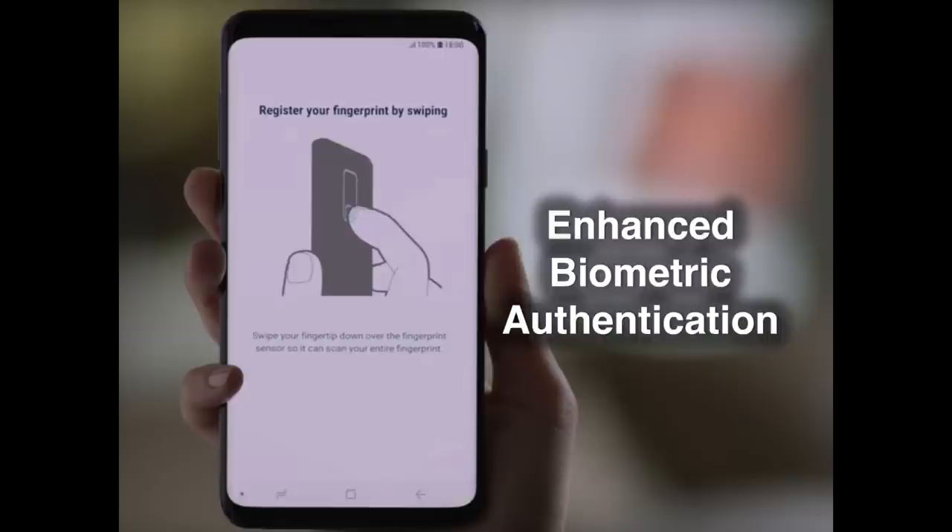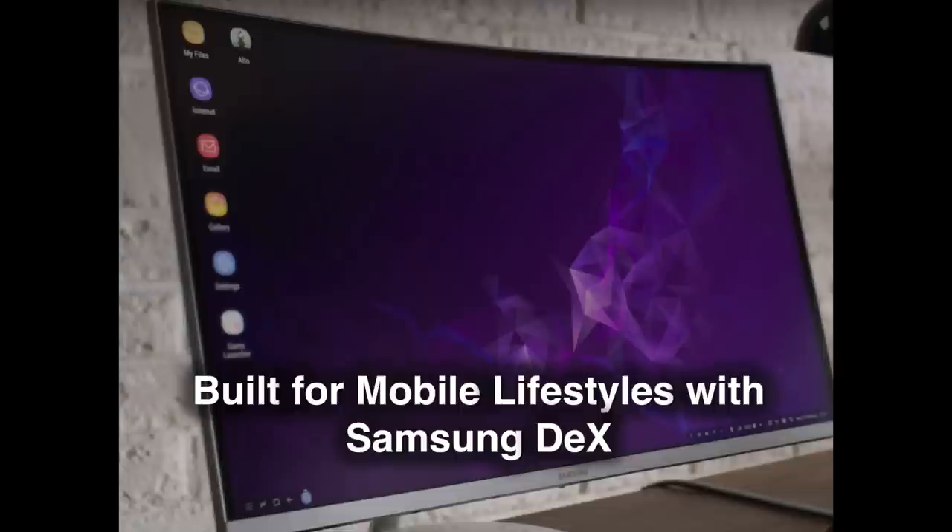8. Enhanced Biometric Authentication. The Galaxy S9's Intelligent Scan feature combines the collective strength of Samsung's iris scanning, facial recognition and intelligent technologies to create a seamless authentication solution that offers users secure access to their device in virtually any environment. In addition, the phone's fingerprint scanner, which is now conveniently located beneath the camera on the back of the device, supports a new dedicated fingerprint function which allows users to designate a fingerprint to provide instant access to their secure folder.